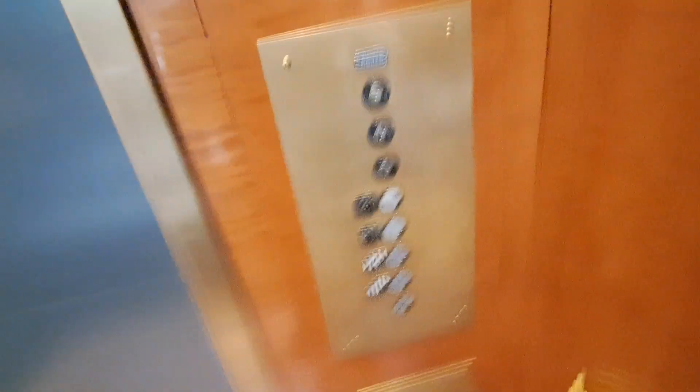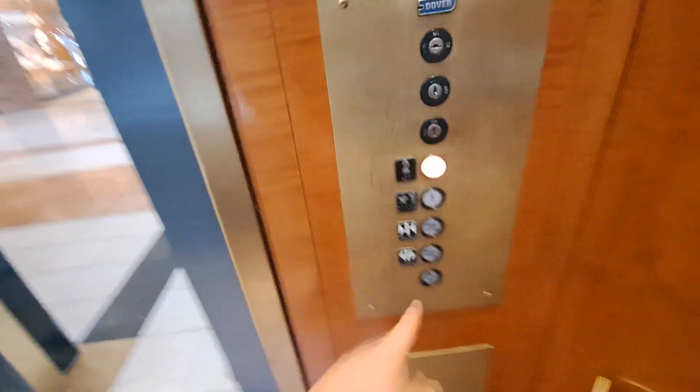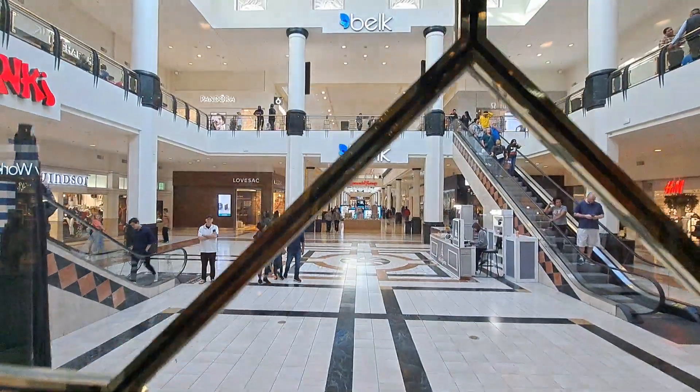I guess if nobody's here, we'll take one more ride — just why not? No one's here. Alright, one more ride. And this is a Dover hydraulic elevator.